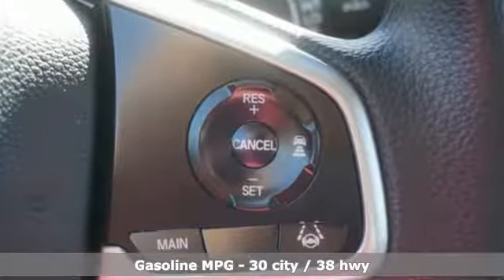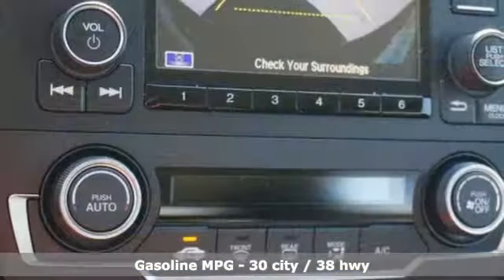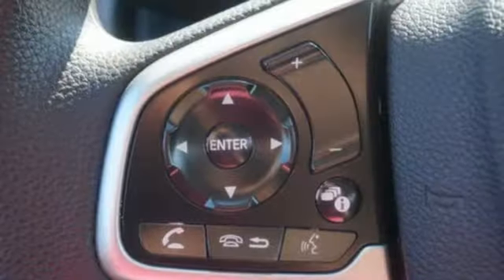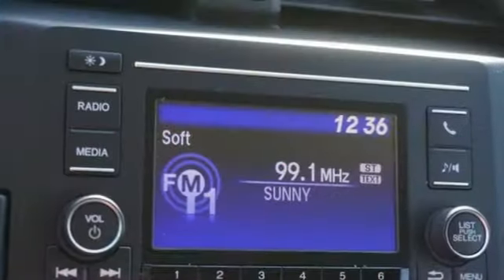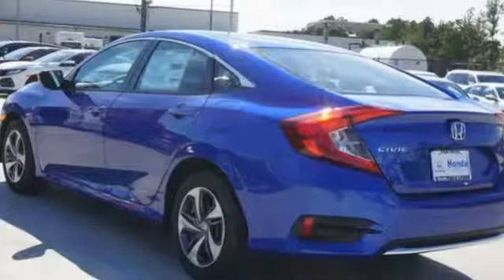Streaming audio, wireless phone connectivity, manual tilting steering column, power windows, manual telescoping steering column, inline four-cylinder engine, gas pressurized shocks, and continuously variable automatic transmission. Honda has a world-renowned reputation for reliability.